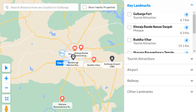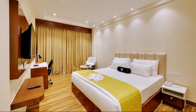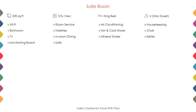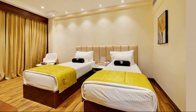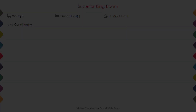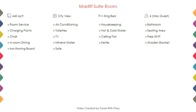You can see on the screen the hotel location. Room category one: details like room size, bed type, room view, amenities, facilities, and images. Room category two, room category three, room category four, room category five, room category six.